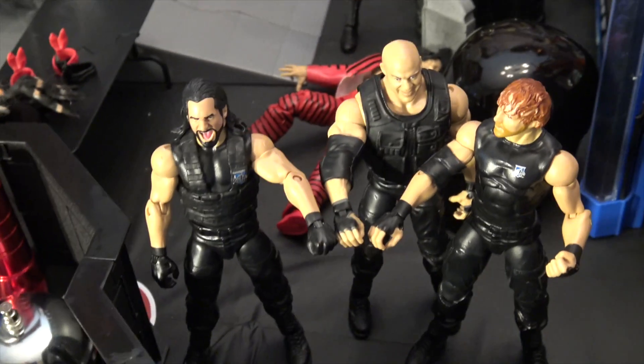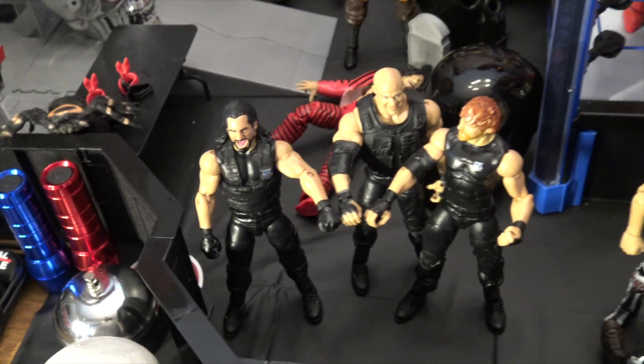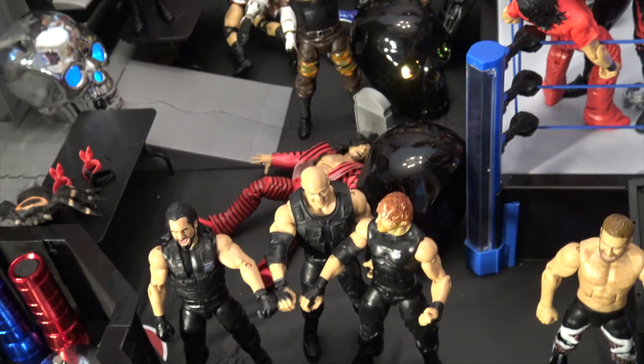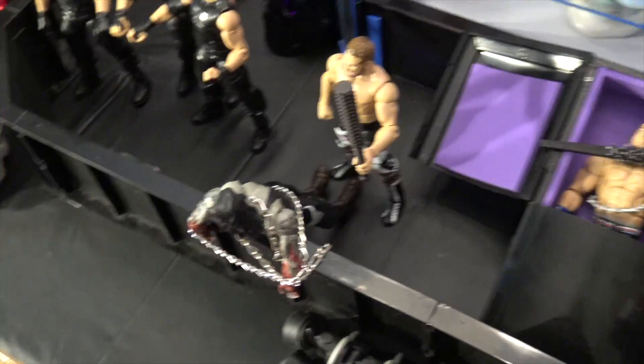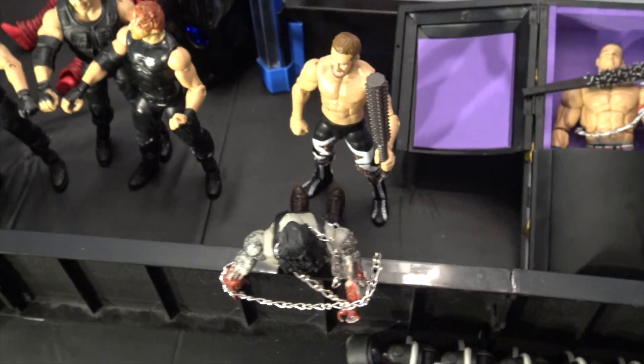Here we have that brand new Kurt Angle figure with Dean Ambrose and Seth Rollins. If you guys remember when they teamed up — when Roman Reigns had that illness, they actually teamed up, which was very awesome. It was a one-time thing right there.